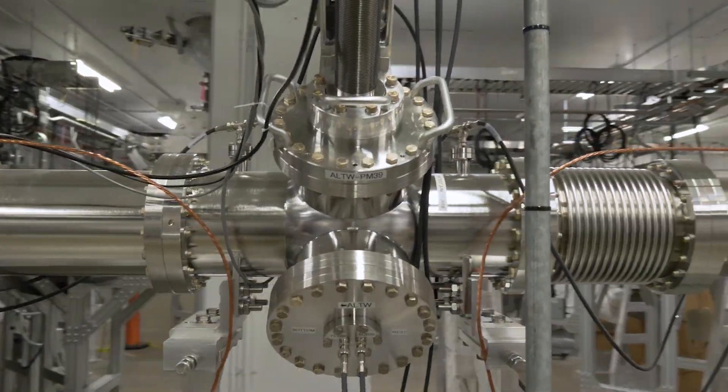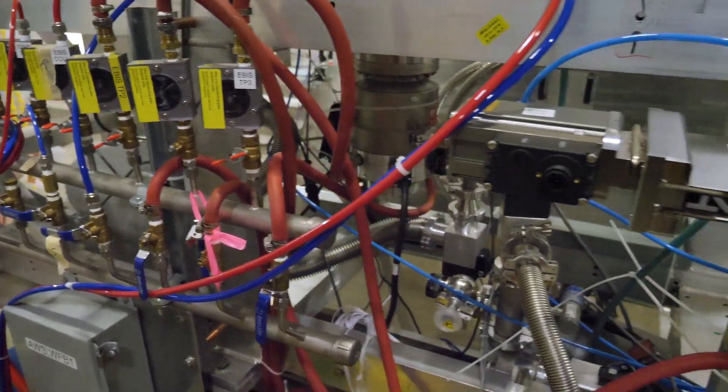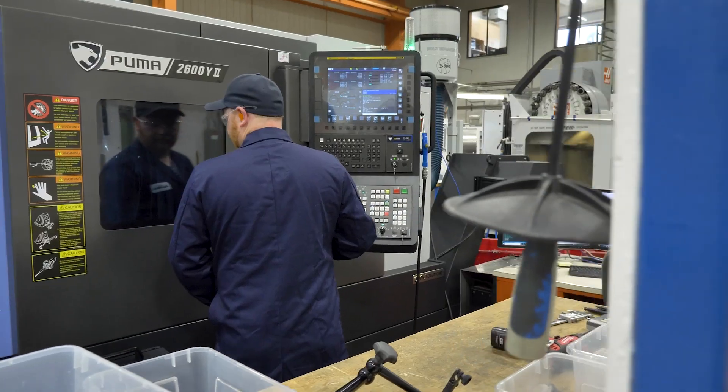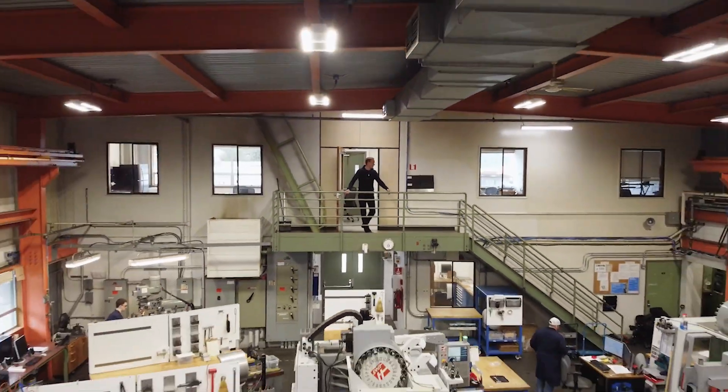Our team played a major role in the development of ARIEL, one of the world's only purpose-built rare isotope production facilities. TRIUMF is a Canadian research center that is pushing the frontiers in isotope science and technology, and our design and fabrication team is proud to be part of that.